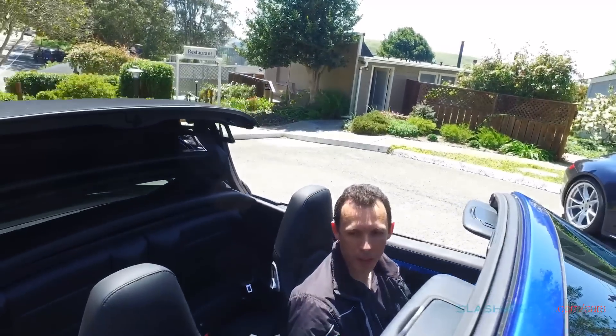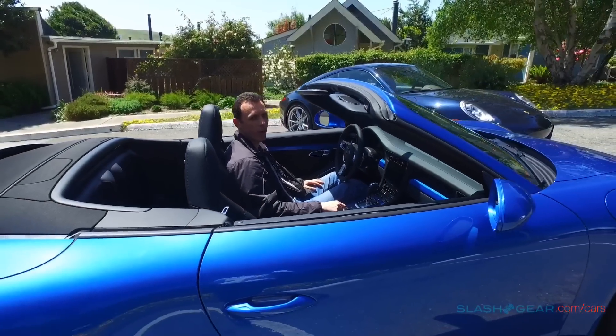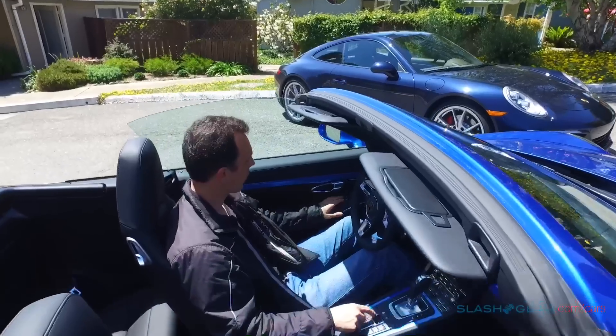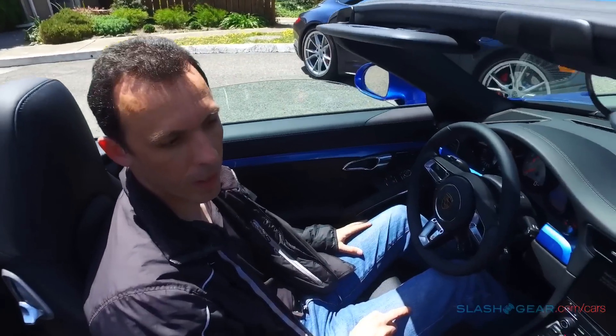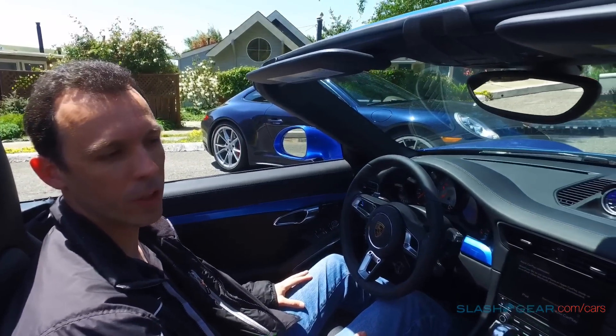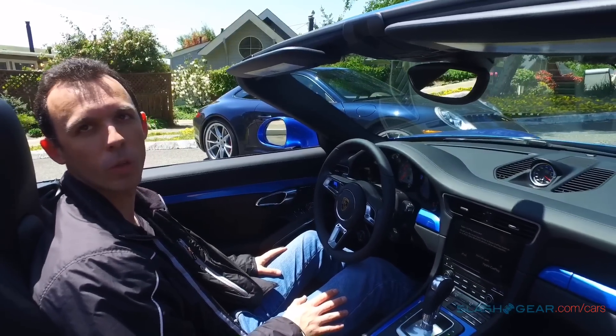Fully automated, and there you are. So really easy to use, nothing to it, really quick, and it adds a lot of versatility and usability to the Cabriolet. You can basically drive this just like the coupe all year long — it's no real drawback.